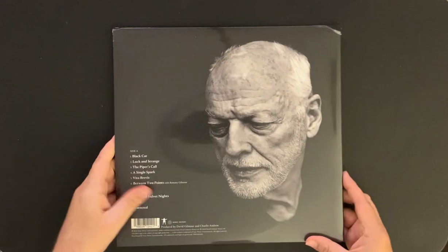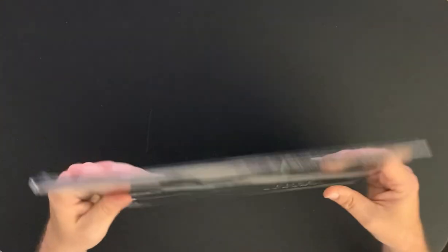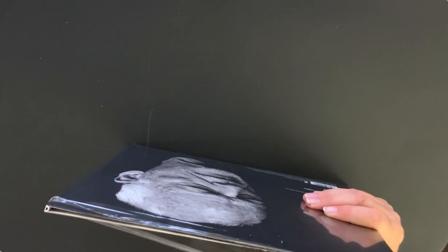Here's the back. It's a great album, I'm really enjoying it. I picked it up on CD as well, so I've had a good listen to it. I'm just going to tear off the shrink wrap.